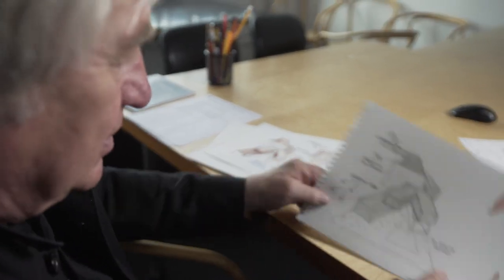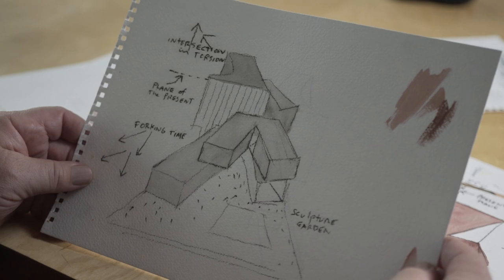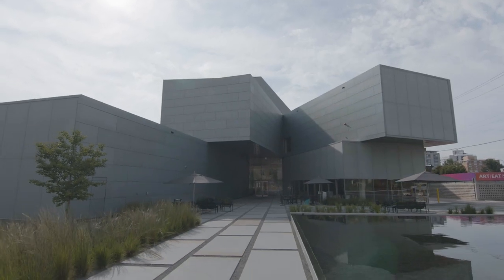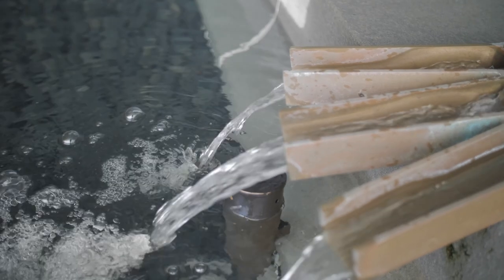The second concept is the idea of art today. There isn't a grand narrative in art, and I thought the building could express that in forking time. So the galleries were organized on these bars that fork out and form a garden space.